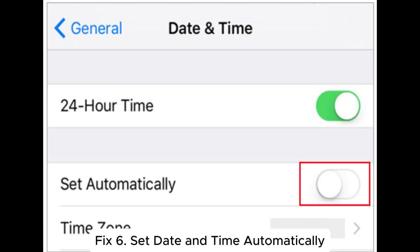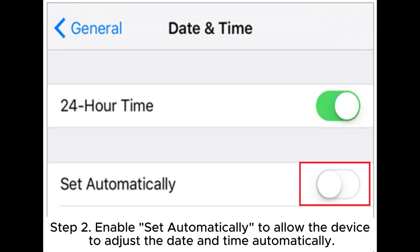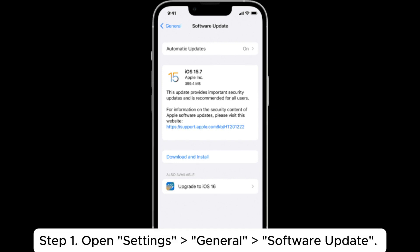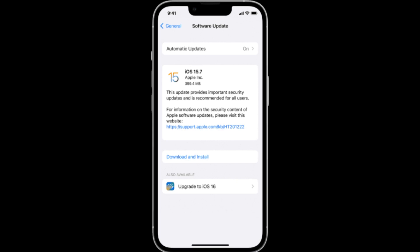Fix 6: Set date and time automatically. Step 1: Open Settings > General > Date & Time. Step 2: Enable Set Automatically to allow the device to adjust the date and time automatically. Fix 7: Update the iPhone. Step 1: Open Settings > General > Software Update. Step 2: If an update is available, tap Download and Install to ensure your device is using the latest iOS version.